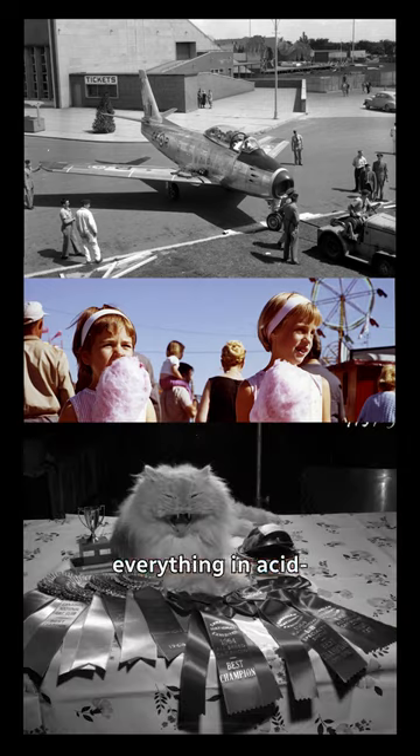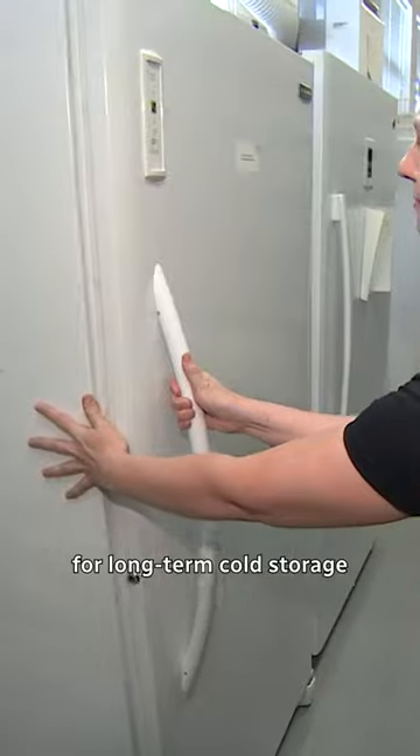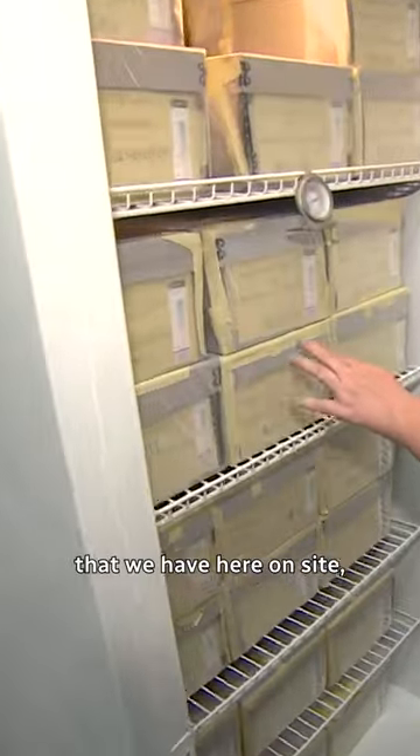The way that we're trying to preserve our collection is by rehousing everything in acid-free envelopes, making digital copies of them in triplicate, packaging them for long-term cold storage in the freezers that we have here on site, and then making them available to the public through our digital database portal.